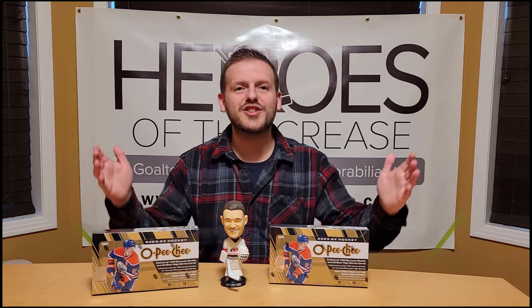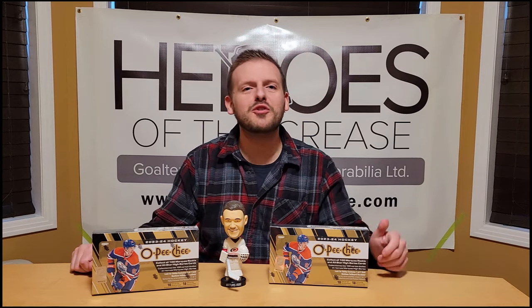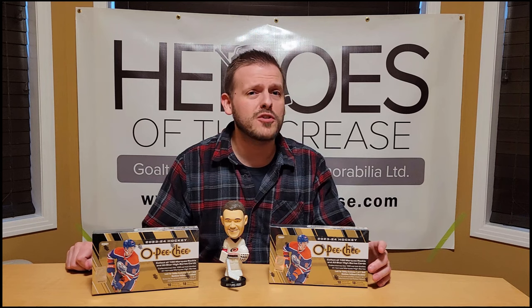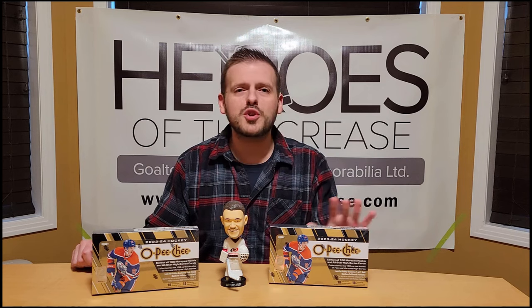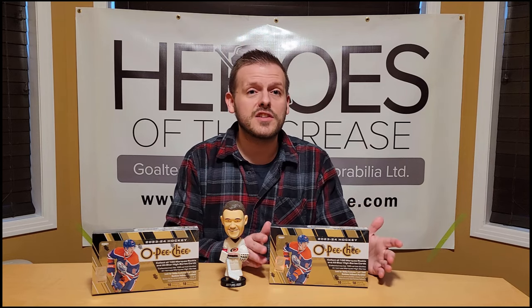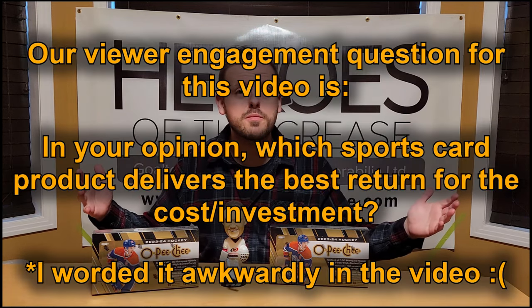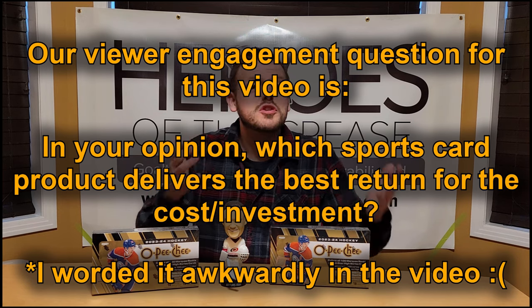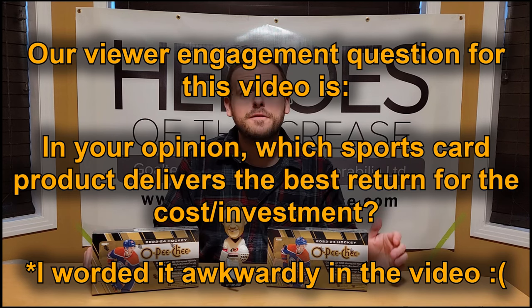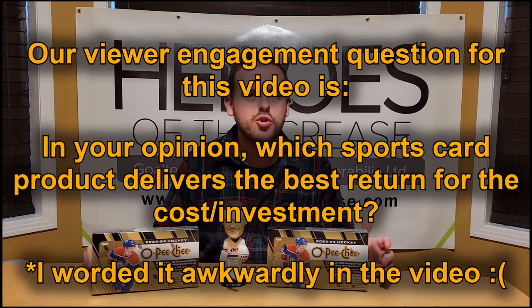Before we get into it, don't forget to like the video, share it if you feel like it, and subscribe to the channel if you haven't already. We break boxes, do goalie museum stuff, sometimes biographical content, and even interview former NHL goalies. Our viewer engagement question for today: in your opinion, which sport card product — doesn't have to be hockey — delivers the best return to cost? You may get featured in a future episode's comment shout-out.